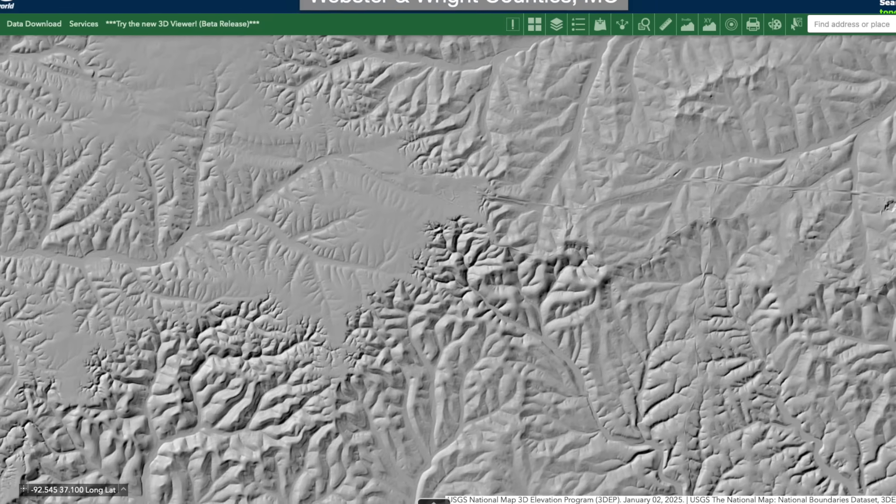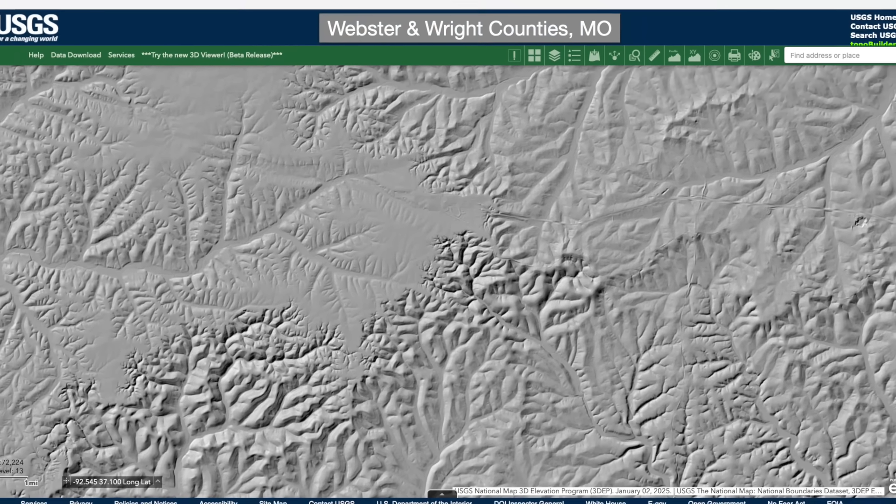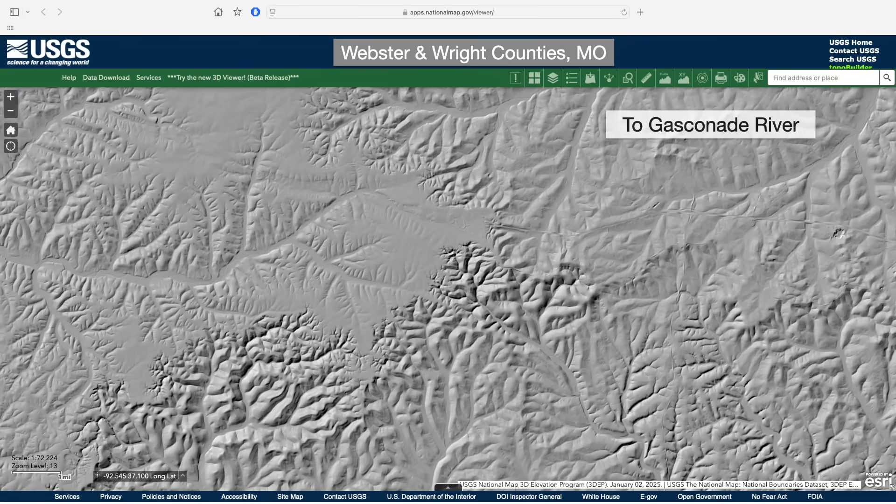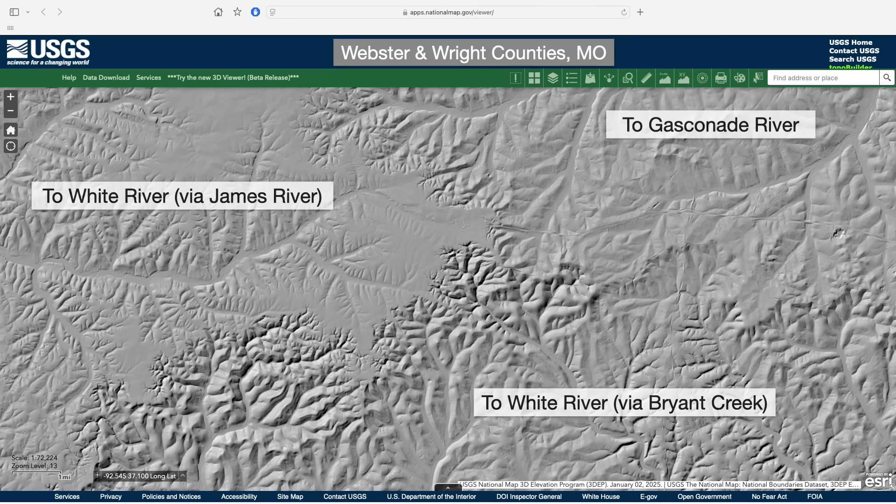Here's another example from southwest Missouri, where an escarpment actually helps form a three-way drainage divide separating the headwaters of the Gasconade River to the northeast from two widely separated tributaries of the White River to the west and southeast.